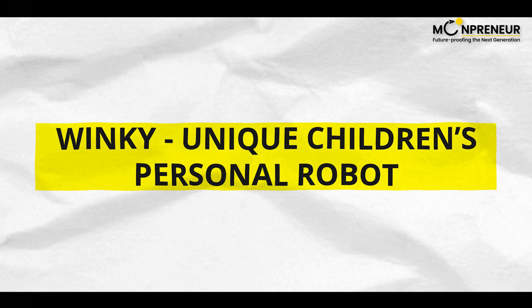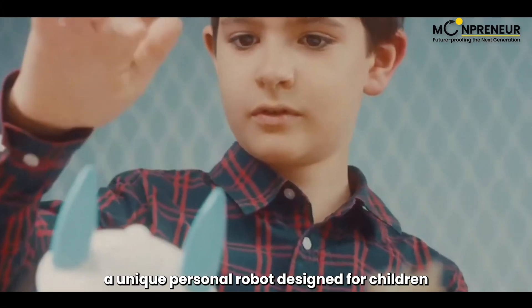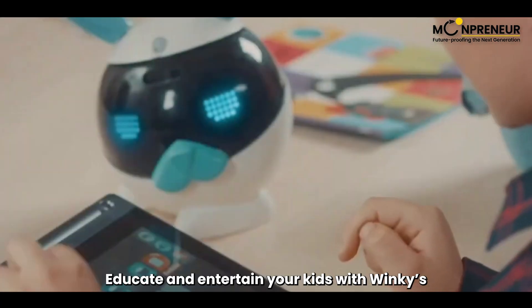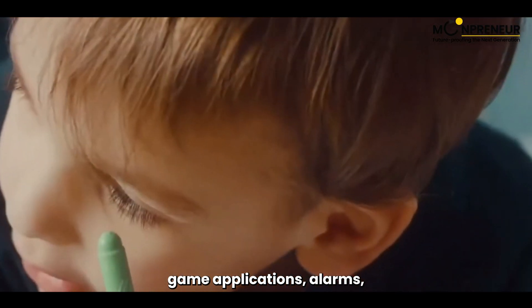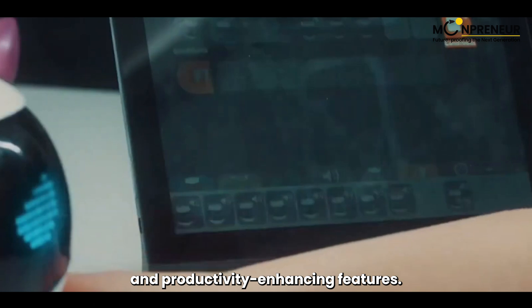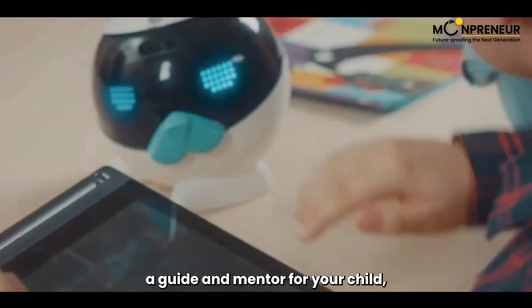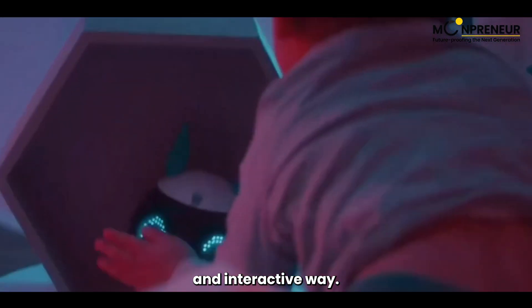Now let's talk about Winky, a unique personal robot designed for children aged 5 to 12. Educate and entertain your kids with Winky's game applications, alarms, and productivity-enhancing features. Explore how Winky becomes a guide and mentor for your child, fostering growth and learning in a fun and interactive way.